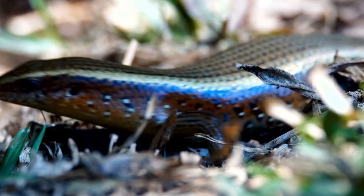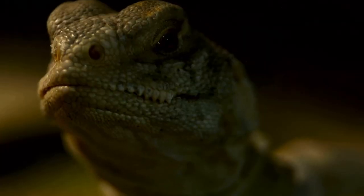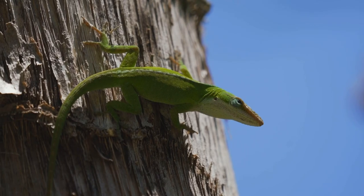Here are seven cheap lizards perfect for beginners and for those who don't want a lizard that's going to be so hard to take care of. Let's step into number seven on the list: green anoles.